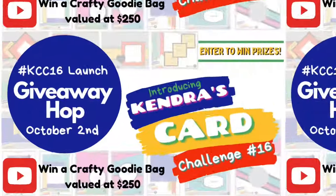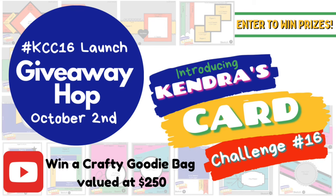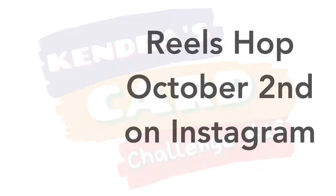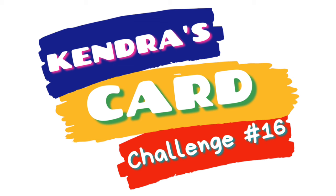Now for some events that you don't want to miss. Members of the Kendra's Card Challenge video team and a few guest designers will be having a giveaway video hop that begins October 2nd, where we will be showing the card-making process for each of the 15 card sketches in this challenge. There's a playlist of videos you can watch in order, and for each stop you can enter the giveaway form for multiple chances to win. For hopping along, you'll have a chance to win a goodie bag filled with card-making supplies valued at over $250. We are also having an Instagram hop with our reels designers for another giveaway. Mark your calendars!